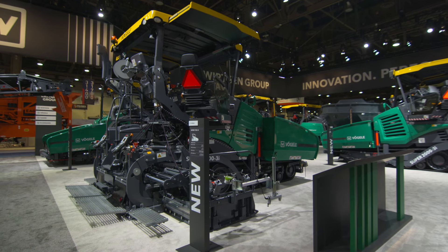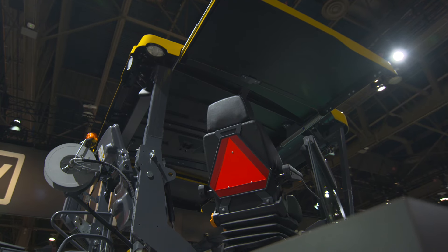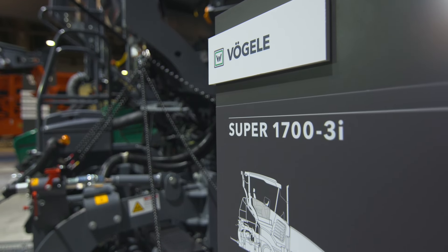Vogle hoped to capture greater market share in the U.S. with machines designed specifically for American needs, for greater maneuverability and paving speeds. The North American market is different from markets in other parts of the world where maneuver speeds and paving speeds are different. So what we're showing here is a tractor that has a higher maneuver speed.